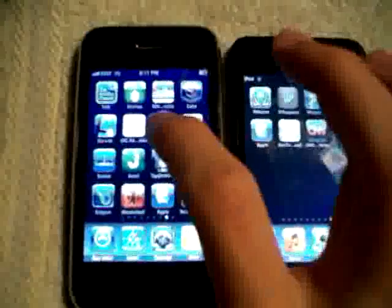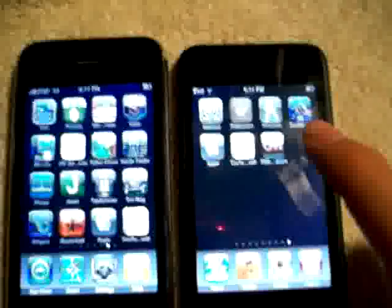Here we have on the left my iPhone 3G running on AT&T 3G network and it has 4 bars. And here we have on the right my iPod Touch and it's running on Wi-Fi and it has almost full signal.